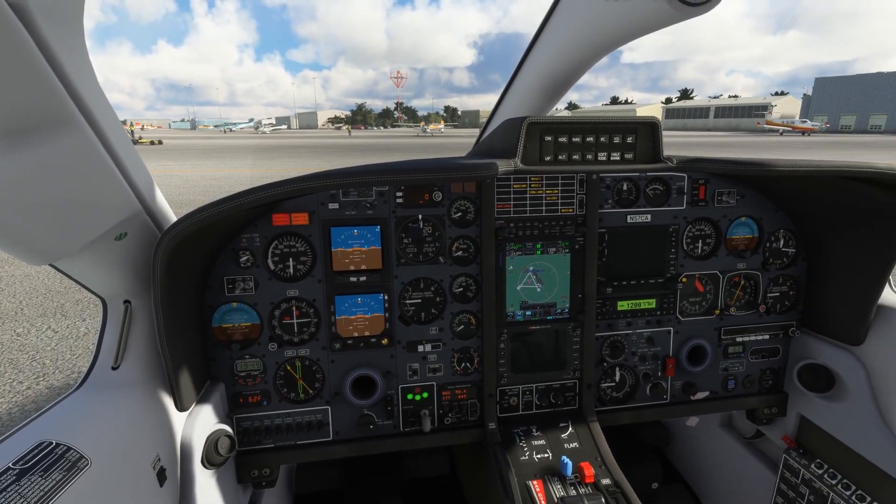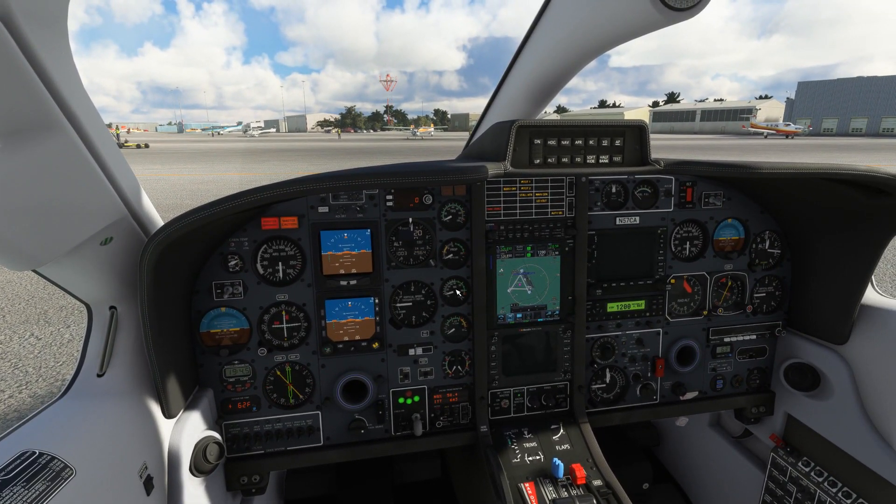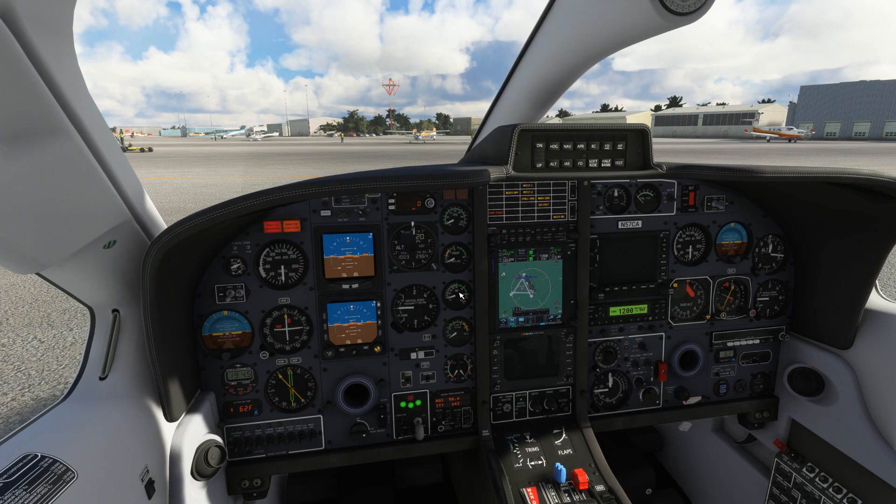I hope you all enjoyed this overview of the electrical systems in Black Square's TBM-850 and you're looking forward to having some electrifying adventures of your own soon. Until then, I'll see you in the next video.